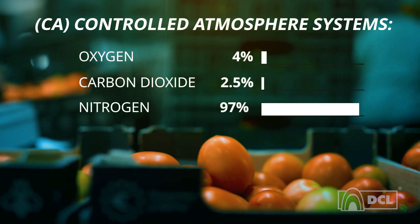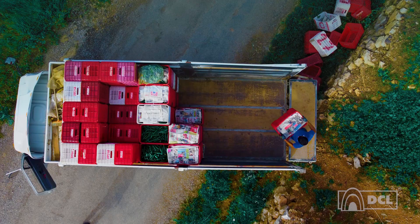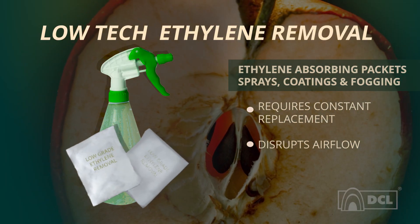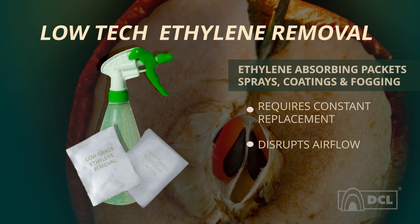But what about ethylene? It's a tough problem to solve. Most current solutions are either ineffective or come with undesired effects. Ethylene-absorbing packets take up space and add waste. Sprays, coatings and fogging are hard to control and can compromise produce quality.